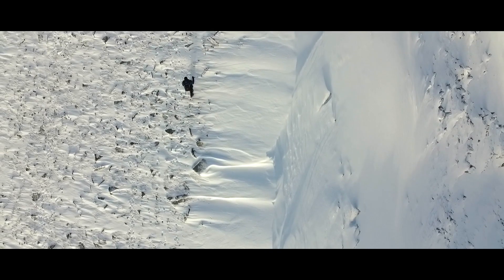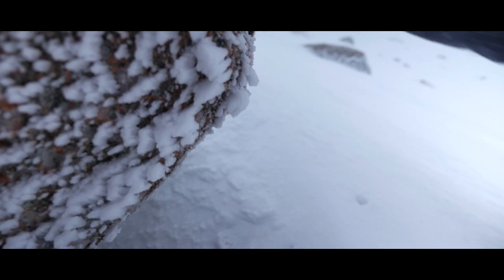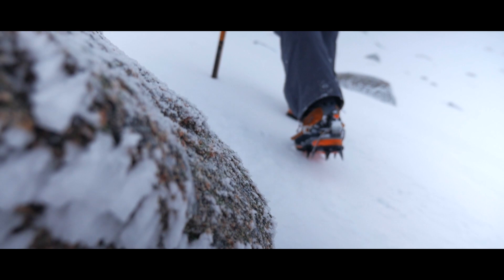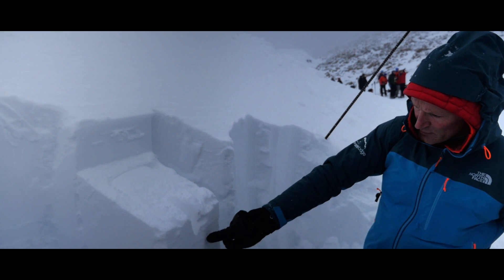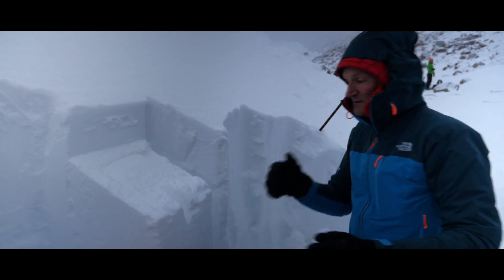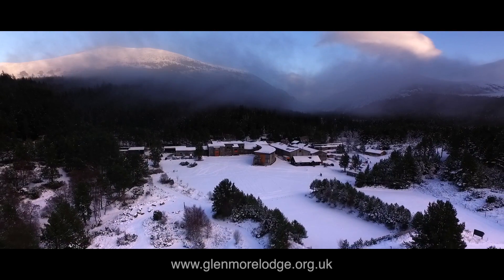The course is an excellent training for active winter adventurers and can be used as CPD for MIC trainees and MICs. There is no shortcut to gaining knowledge about snow and avalanche conditions in the UK's mountains. Hopefully, this film will help you see the importance of gaining current best practice through structured avalanche education, so you can get the most out of this amazing winter environment.